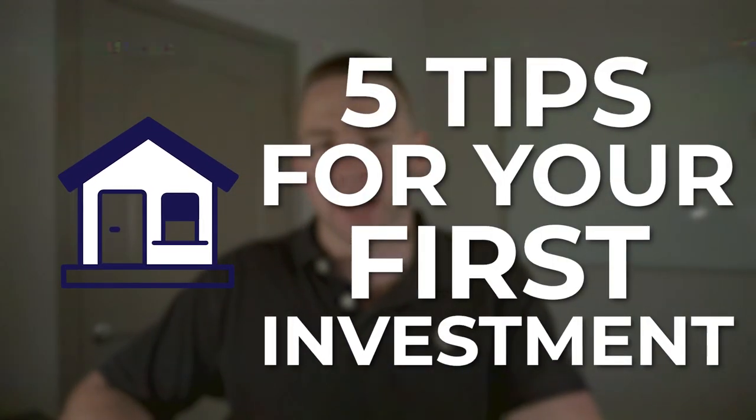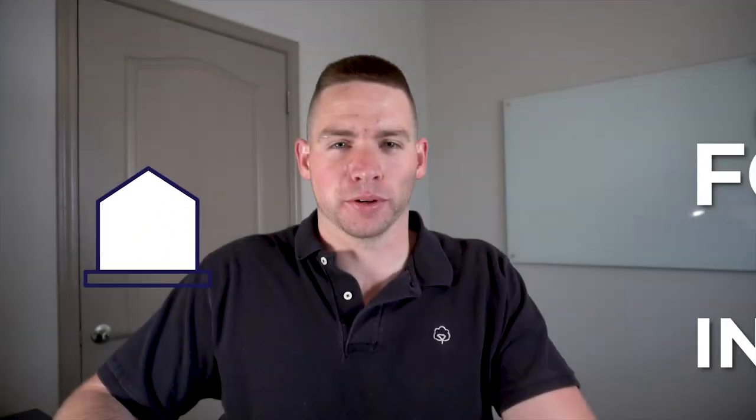Hey everyone, Hayden Crabtree here, author of Skip to Flip. Today this video is going to be all about the five things you need to know to go out and buy and invest in your first piece of property.